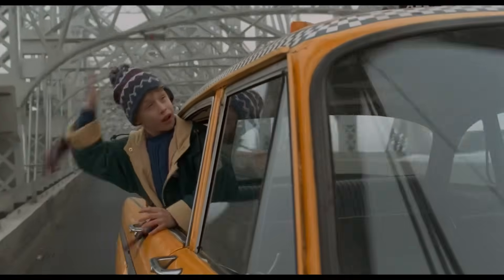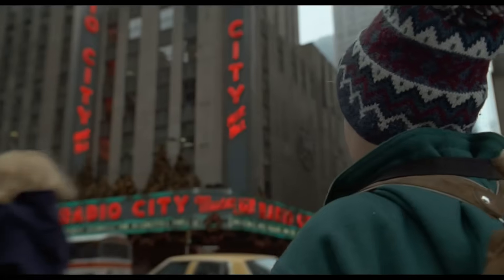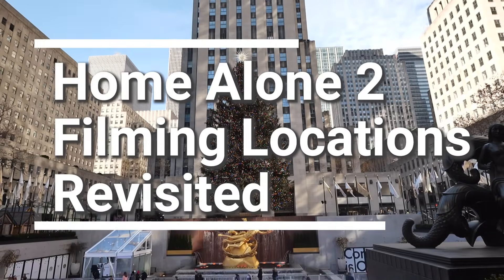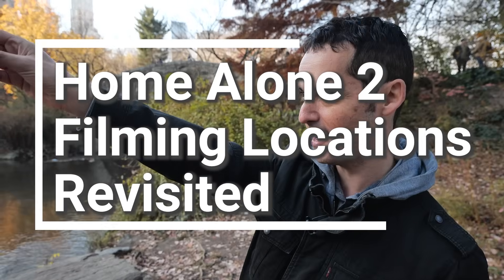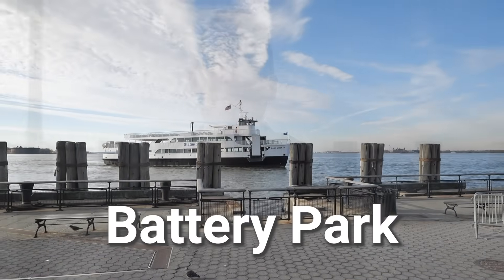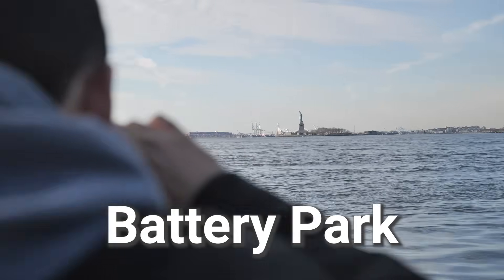An entire generation grew up watching Home Alone 2, fantasizing about New York City during the holidays. Today we're going to turn that fantasy into a reality and revisit some of the most iconic spots from the movie, and we're also going to show you some cool things to do nearby. Let's go, you filthy animals.